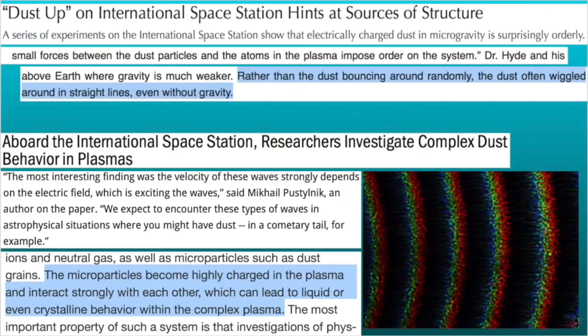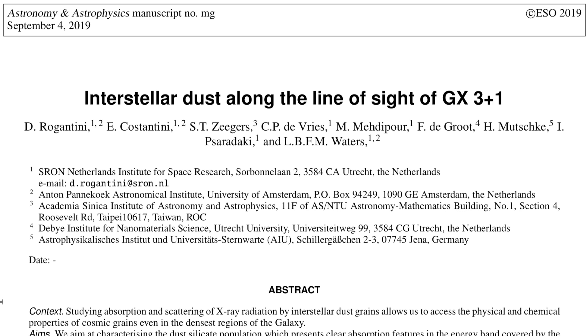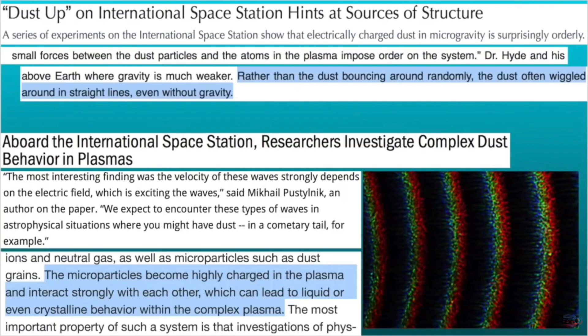When dust teams up with plasma and electric fields, they become the Loki of the universe. They first noticed the non-gravitational control of such particles on the ISS, showing that the dust lined up, formed interesting geometries and even crystal structures with the electric field, which have also been spotted in deep space along lines of sight to great background illuminators. The reason we still need correction to major scale maps and dynamics is because of these tricksters.